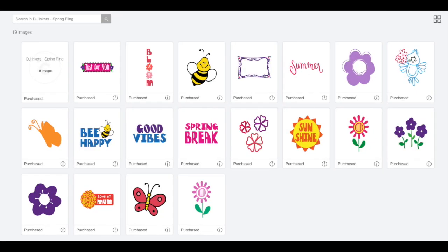The mystery box includes four image sets and 12 fonts. I'll post a list of what's included in my Facebook groups so you can find your purchase. The first image set is called DJ Inkers Spring Fling.